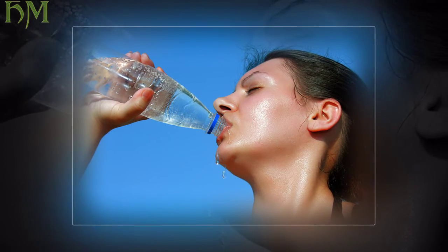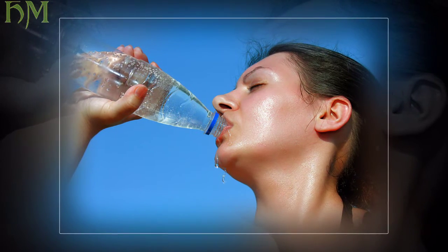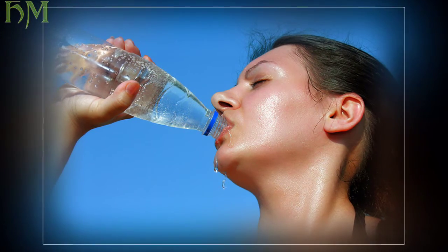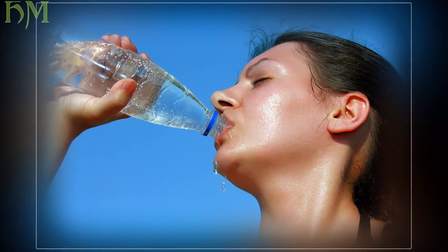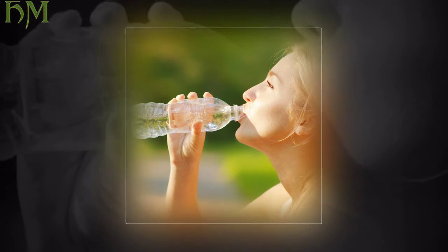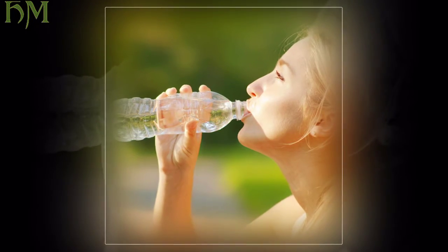Drinking enough water helps maintain your body and skin's moisture balance and flushes toxins from your system. If you get bored of plain water, try adding liquid flavor enhancers to your beverage. If you love caffeinated drinks like coffee or soda, be prepared to drink triple the recommended eight 8-ounce glasses of water.